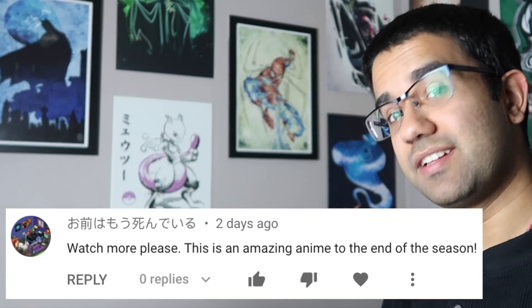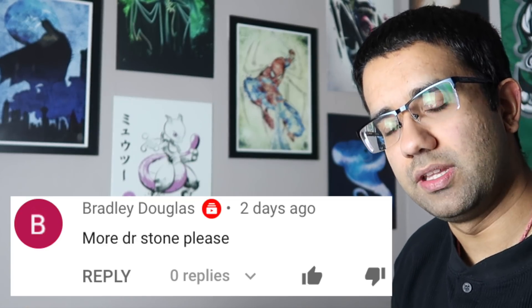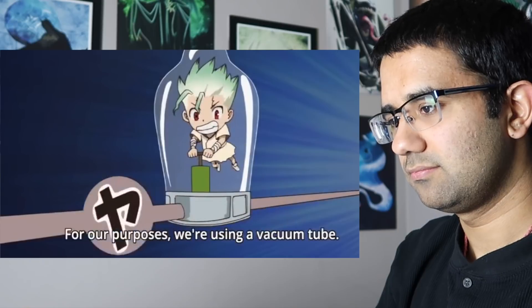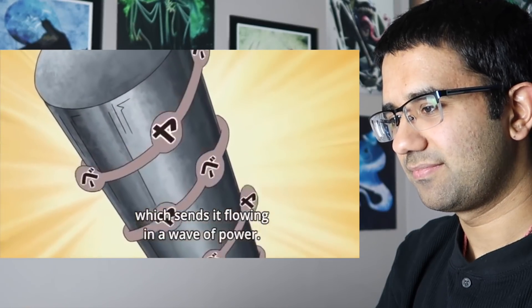Hey everyone, my name is Perry, I'm an electrical engineer, and today we're going to watch Dr. Stone episode 20 to see how accurate all the science and technology in this TV show really are. Just to confirm what I was saying in the previous episode, he does plan on making cell phones, not walkie-talkies.